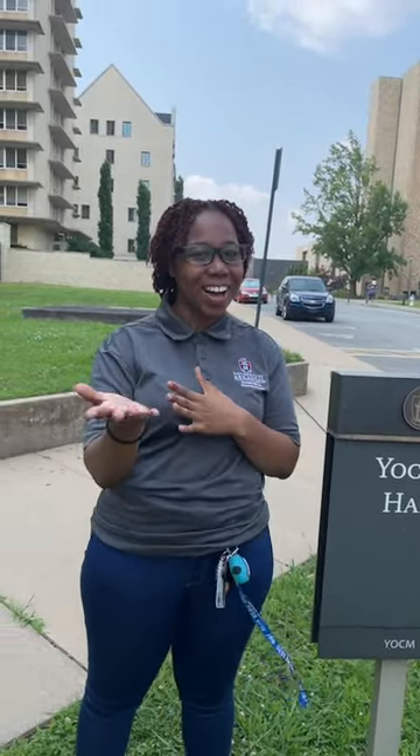Hey everyone, my name is LaShay and I'm a senior chemical engineering major, and I'm here to give you your live tour of Yoakum Hall today. Behind the camera we have — Hi everyone, my name is Emily Leal. I'm a marketing intern with University Housing, and feel free to tell us where you're tuning in from.